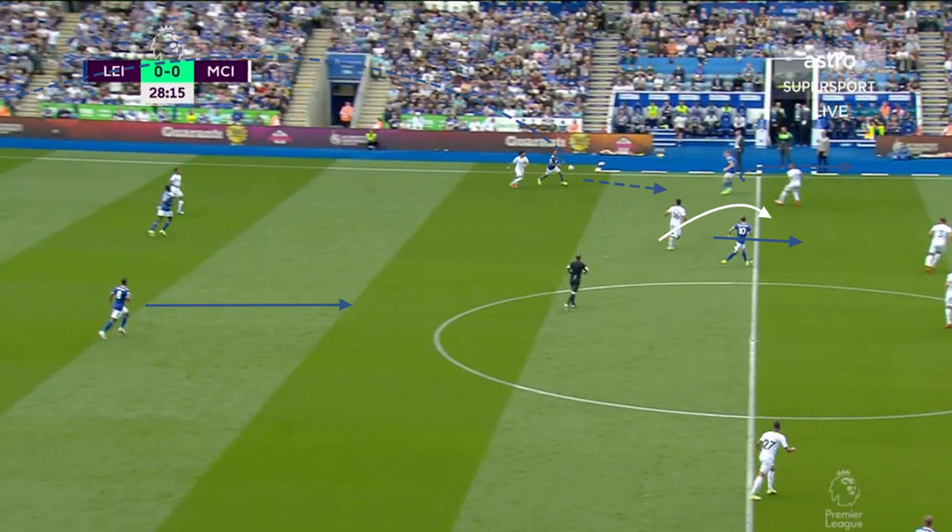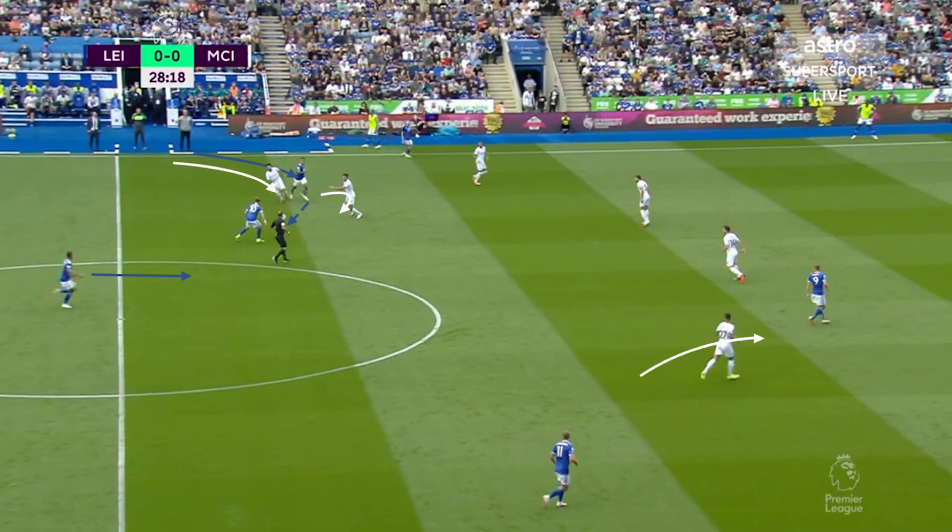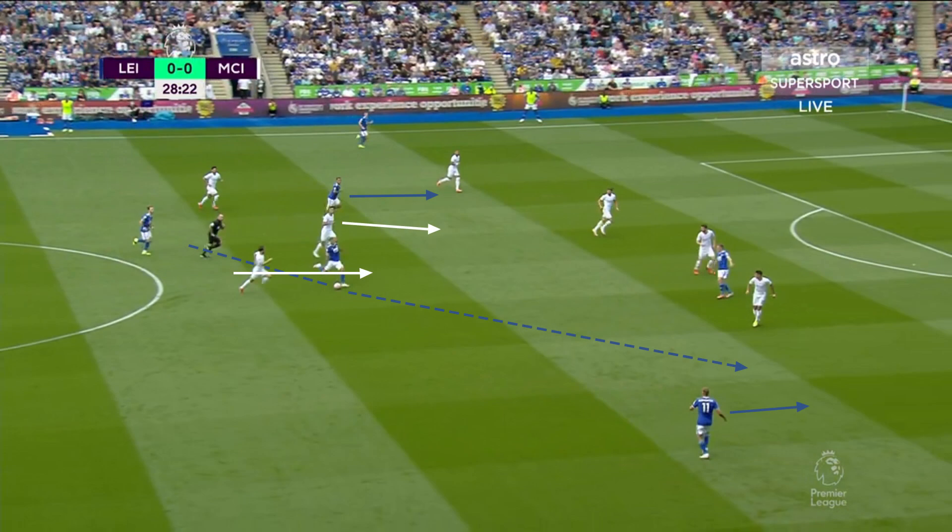Leicester City did quite well on some of their longer passes into the fullbacks when stationed high. Here, Bertrand receives the ball from Schmeichel, takes a touch on his chest, and drives into the space behind Manchester City's press. This scenario also shows what I mentioned about the far-sided fullback being tracked by Gundogan — you can see Gundogan trying to stay close to Bertrand, so even when the ball is played to him, there's someone there to test his touch. Bertrand's touch was impeccable. Of course, with any press there's always the chance it gets beaten, and this is a good example of Leicester making that longer pass and beating Manchester City's press.